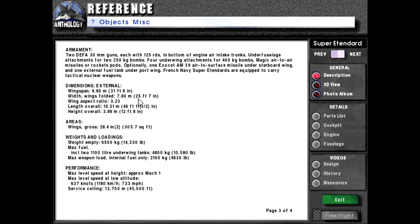Dimensions external: Wingspan 9.6 meters or 31 feet 6 inches. Width wings folded: 7.8 meters or 25 feet 7 inches. Wing aspect ratio 3.23. Length overall 14.31 meters or 46 feet 11.5 inches. Height overall 3.86 meters or 12 feet 8 inches. Wing gross area 28.4 meters squared or 305.7 square feet.